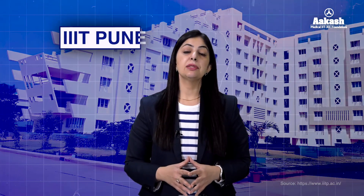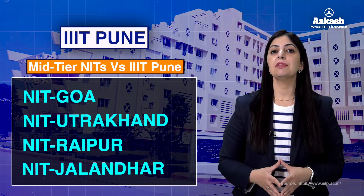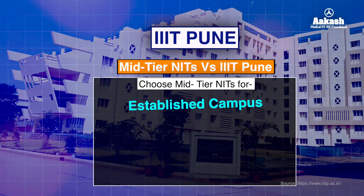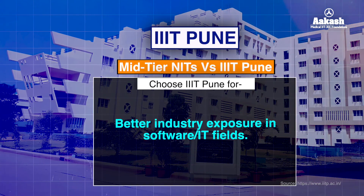When comparing IIIT Pune with NITs, it makes sense to compare it with mid-tier NITs such as NIT Goa, NIT Uttarakhand, NIT Raipur, or NIT Jalandhar, as placement opportunities and academic levels are more or less the same. Choose NITs if you prefer a more established campus, government funding, and diverse branches beyond IT or CS. Choose IIIT Pune if you want better industry exposure in software or IT fields. IIIT Pune is a great choice if your focus is placement in tech firms, but if you are inclined towards research, infrastructure, or broader engineering experience, older IITs or NITs would be a better fit.